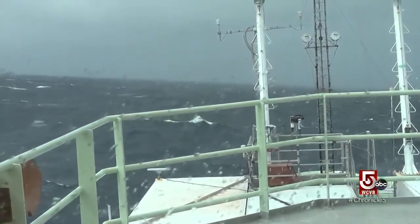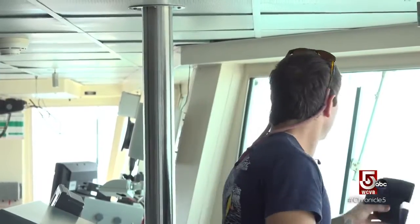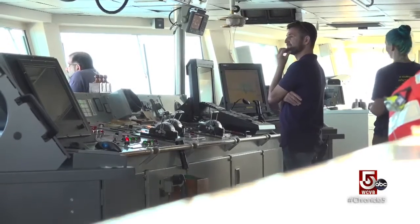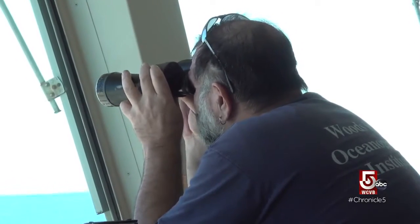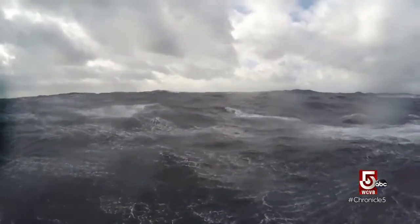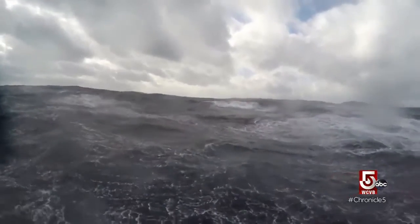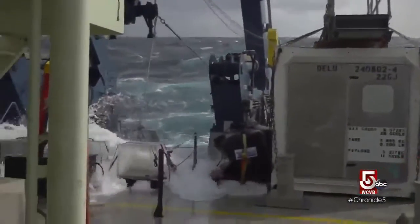The bridge navigates a challenging course on constant watch for icebergs. It's all about providing the platform to do the science, and of course everything depends on the weather — that really rules all. Mother Nature. On this day, the Atlantis will face 30-foot waves that toss this nearly 300-foot ship around like a mere buoy.